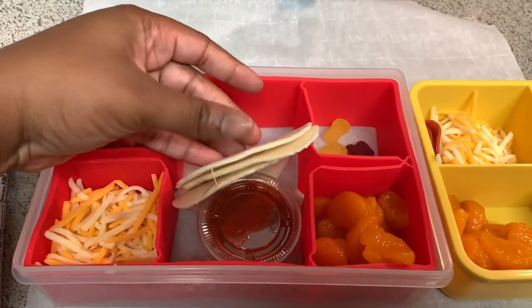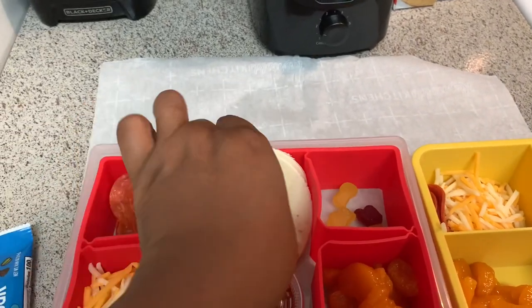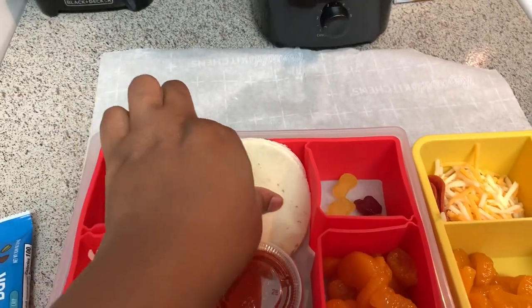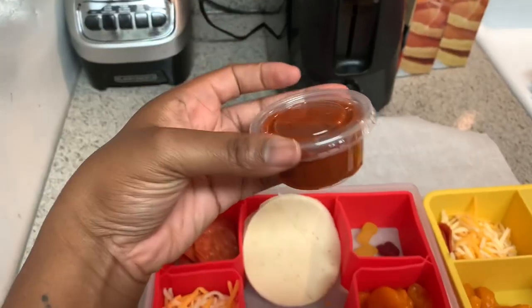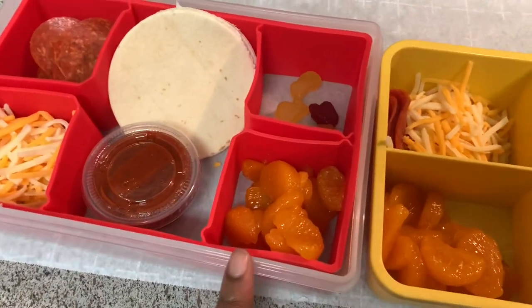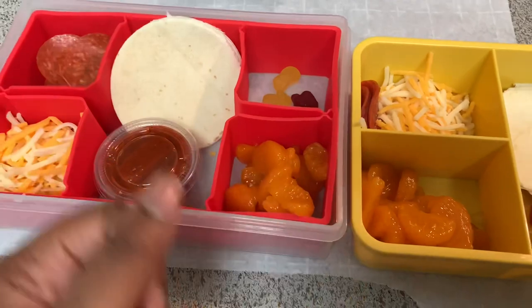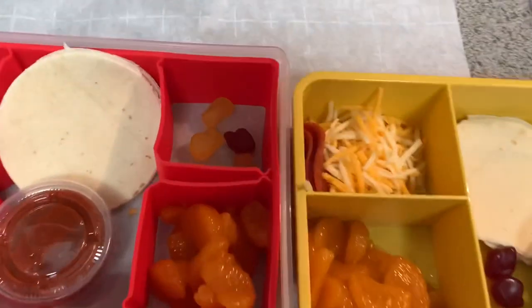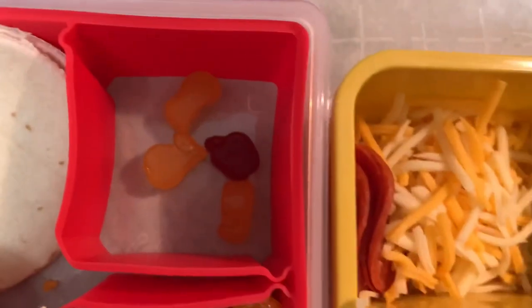Just like you saw in that clip, I took the tortilla and cut it out with a little circle sandwich cutter — cookie cutter, whatever. Shredded cheese, some pepperoni, and the little cups that I get from ATB I just filled with some pizza sauce. And then I took a cup of mandarins, drained them and dried them with a paper towel because I didn't want the juice to spill out. And then they have their little gummies.